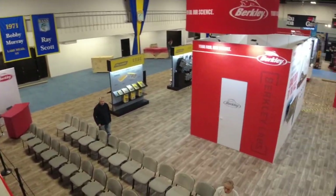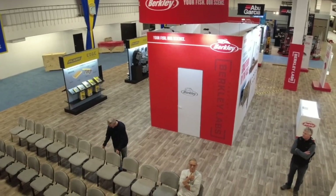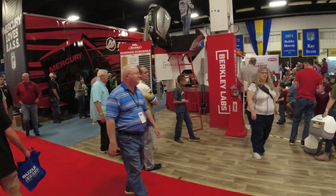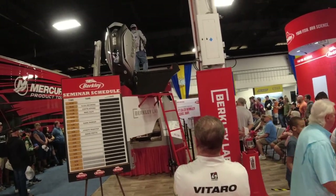From up on top, you can see there's going to be a big audience. Over the next couple of days they'll show what kind of crowd gathers and some of the seminars. There are a lot of great anglers — all Berkley pros — and they're going to be talking about new baits coming out. Some exciting stuff for sure.